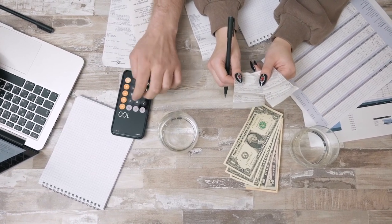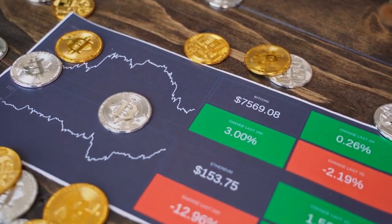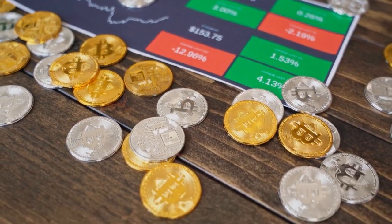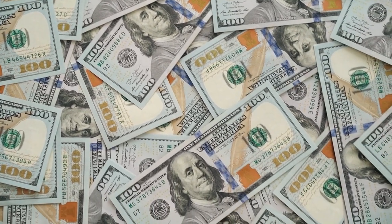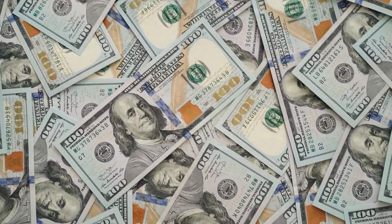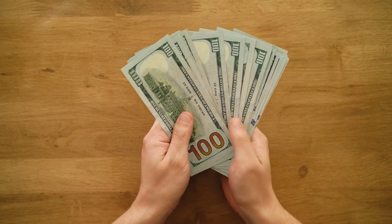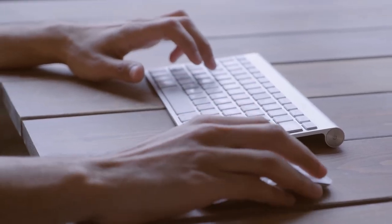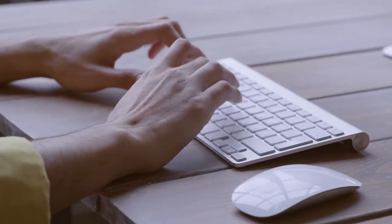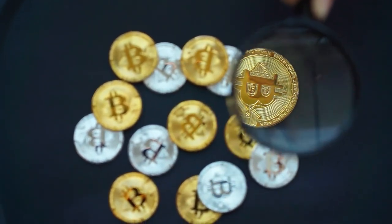Terra Luna, with a price increase of 15,500% since the beginning of the year, could be considered one of the best performing altcoins of 2021. Terra Luna recorded a high of $103.33, which made headlines on December 24th, 2021, and a low of $0.6194 on February 1st, 2021. Terra Luna currently costs $95.62 — at its peak it was $116.